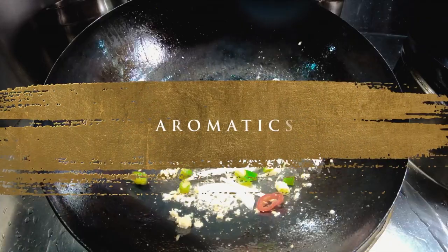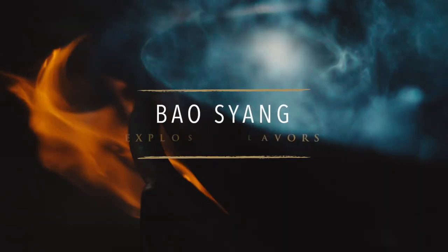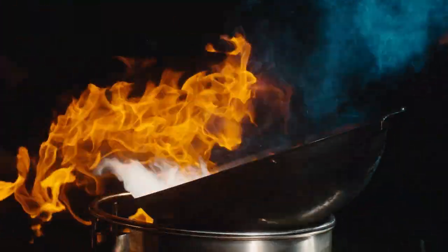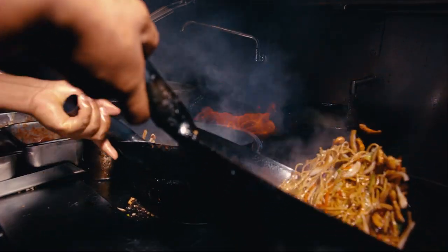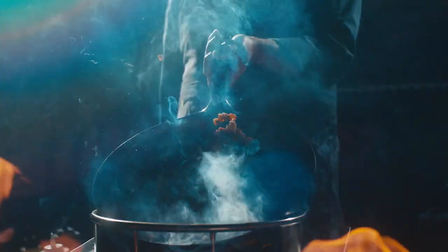When you hit the wok with aromatics like garlic, ginger, chili paste, we call this technique Baosang — an explosion of flavor. This technique allows you to create multiple layers of flavor within a dish. You must control everything with all of your senses. It's almost like dancing, in an exceptionally smooth, fluid motion. It's about being rhythmic, but the angle in which you hold the wok is very important.